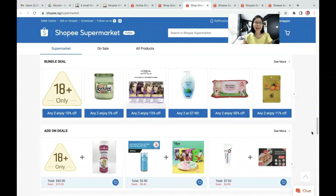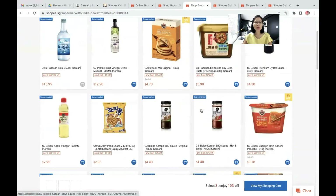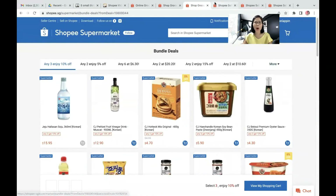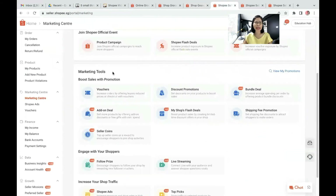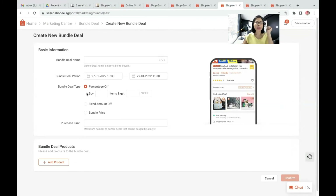Thirdly is a bundle deal. Bundle deal is whereby from the Shopee homepage, you can see there's a bundle deal section in the shop. And then when you click on it, it shows the bundle deal promotion — any 3 items at 10% off, any 2 items at 5% off, any 6 items at a certain amount. So all these products are selling more than one quantity. To set this up, that is in the Marketing Tools — you click on bundle deal, and there are three types: either by percentage off, by fixed amount off, or by bundle price.